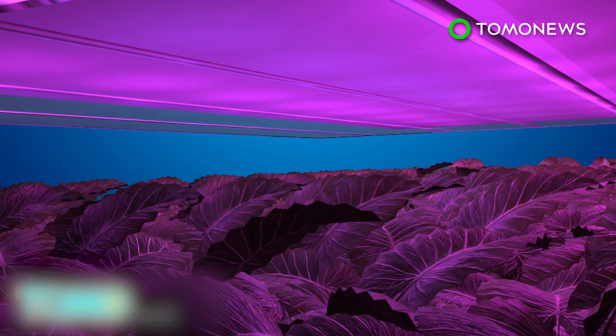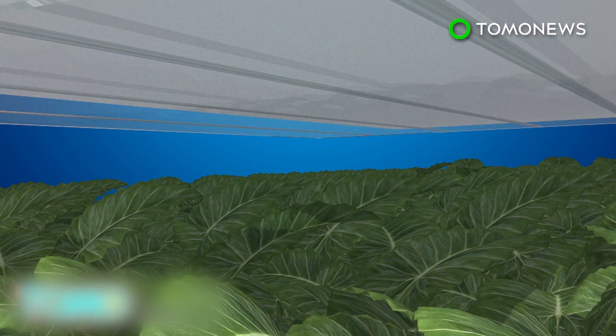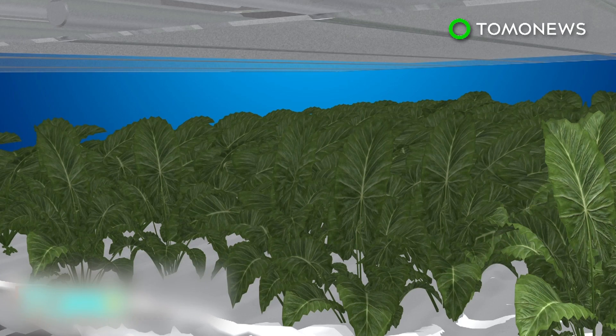An LED lighting system is programmed to create a specific light recipe for each plant. This gives the greens the exact spectrum, intensity, and frequency they need for photosynthesis, in the most energy-efficient way possible. The programmed lights allow farmers to control the size, shape, texture, color, flavor, and nutrition of the foods produced.